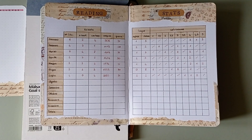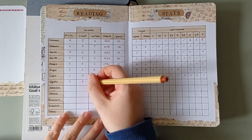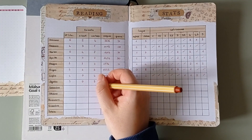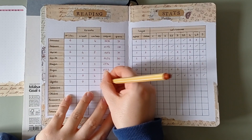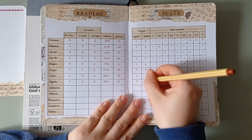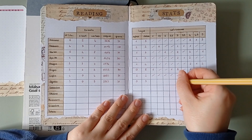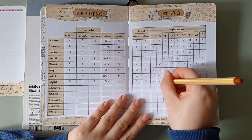Then it's finally time to update my last part — the reading stats. I'll just write how many books I've read, how many of them were ebooks and how many physical books, how many pages I've read, how many days I've read in the month, how many books were in English and how many in Italian, and then I'll check how many stars I gave to each single book and put them here. And that's it — just like that I'm done and my yearly pages have been updated with my books of August.